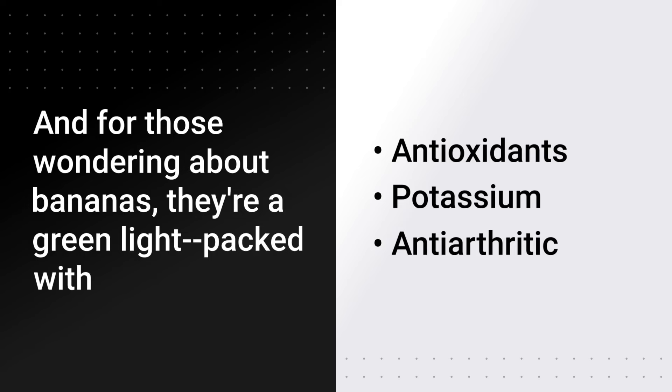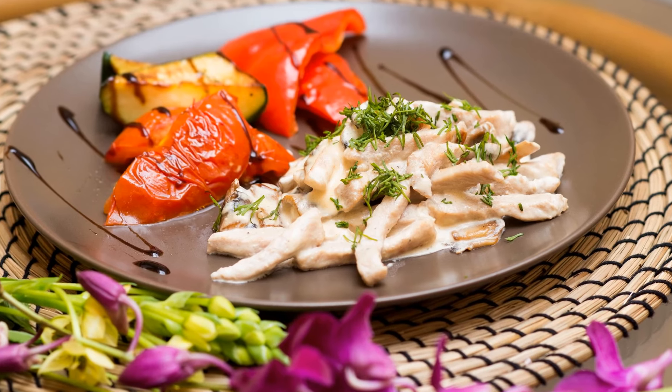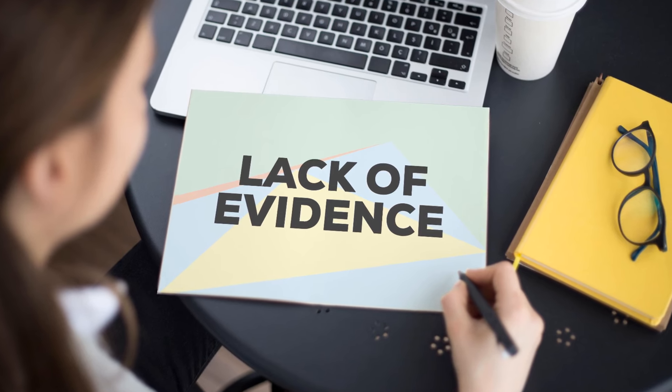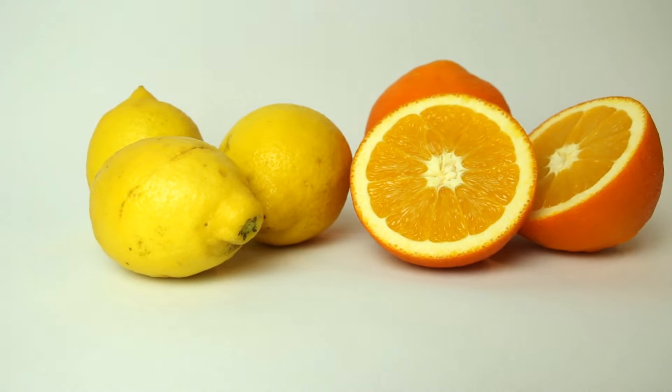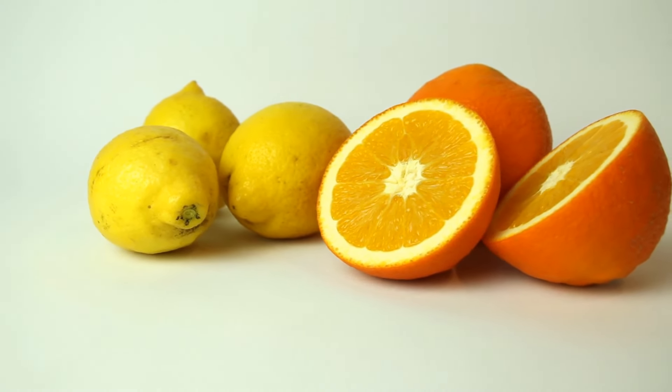As for the nightshade family, including eggplants and tomatoes, the jury is still out. While some patients report increased pain, scientific evidence remains inconclusive. Citrus fruits, on the other hand, may offer anti-inflammatory benefits thanks to their flavonoids.